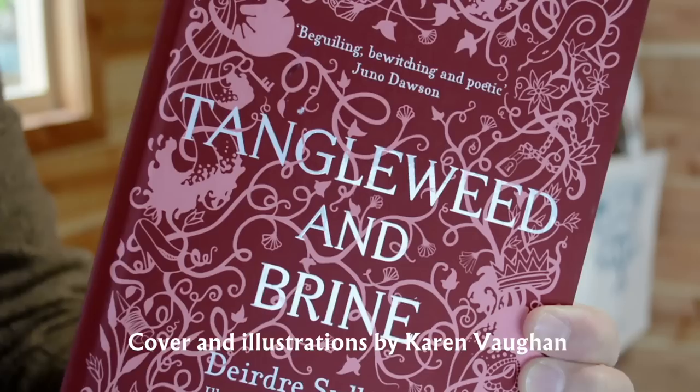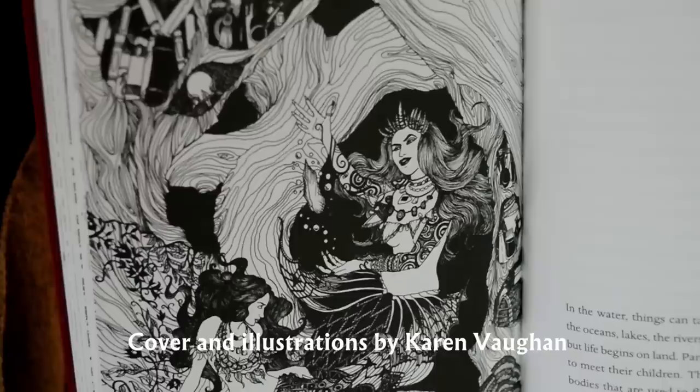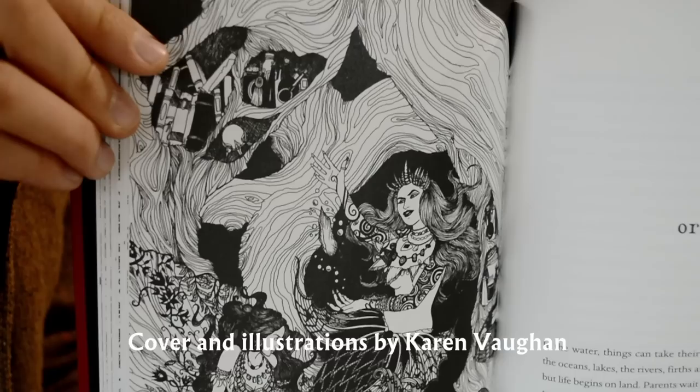Number one is a book that you bought either primarily or completely because of the cover. I have quite a few of these but I have two in particular I want to share. The first is Tangleweed and Brine by Deidre Sullivan. I bought this completely because of the cover because I love it. It's a collection of fairy tale retellings and it's got illustrations inside as well by Karen Vaughan, which are very appropriate for the stories.